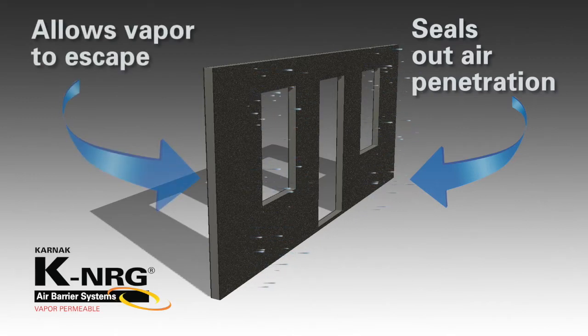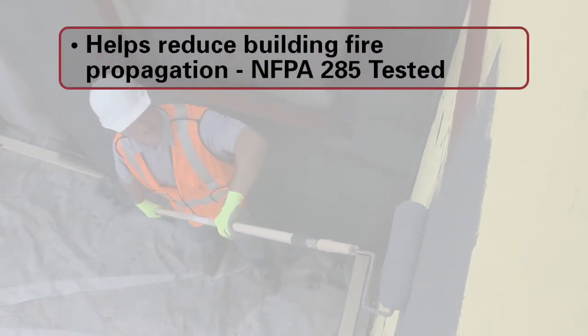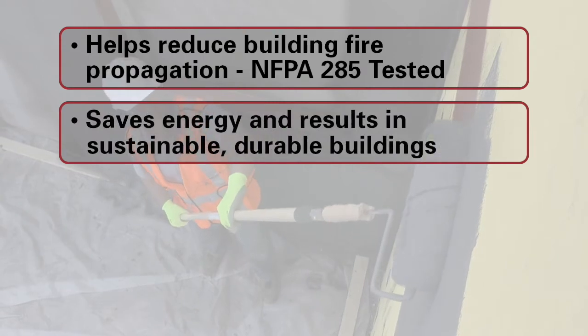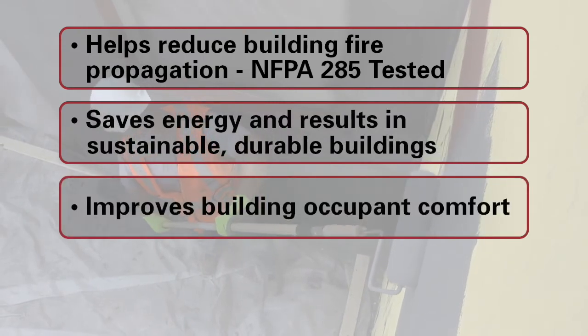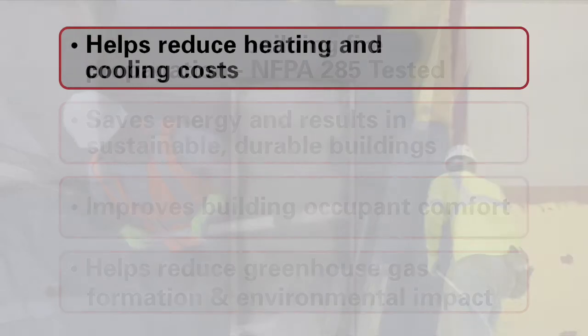The vapor-permeable air barrier's performance provides superior energy efficiency and mold resistance. Need to specify a system that helps to reduce energy and cooling costs, lead certification potential, and protection for a sustainable future? KNRG SealVP delivers.